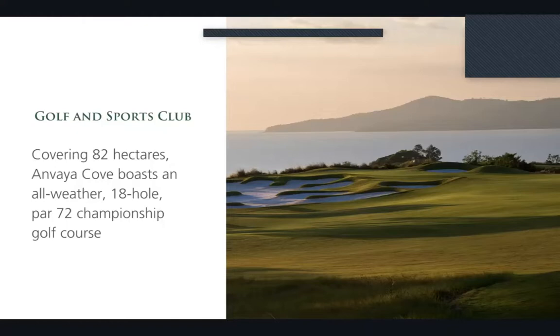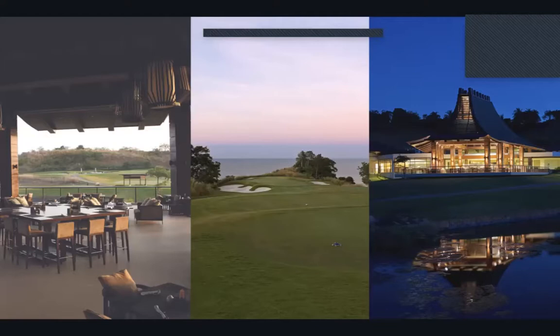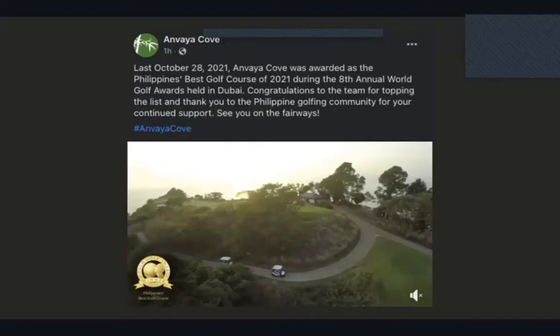When you're done playing golf, you can enjoy a meal, take in the astonishing sunset, or hang out at our Lakefront Nine Restaurant. On October 28, 2021, at the 8th Annual World Golf Awards in Dubai, Anvaya Cove's golf course won Best Golf Course in the Philippines for 2021 — so when you invest in Anvaya, you can know that it is internationally recognized.